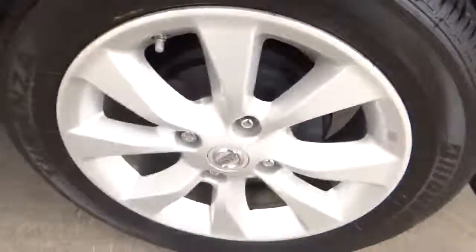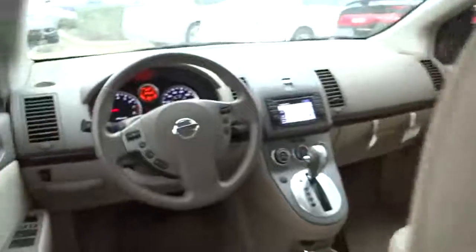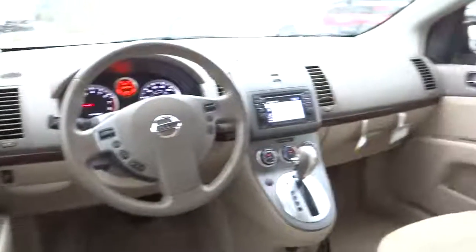This vehicle qualifies for Carfax buyback guarantee. Searching for a dependable vehicle that looks great too? You found it, so stop in today.